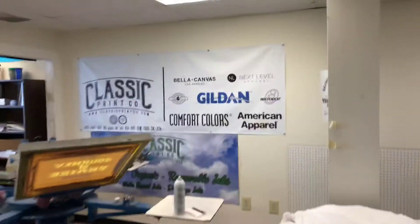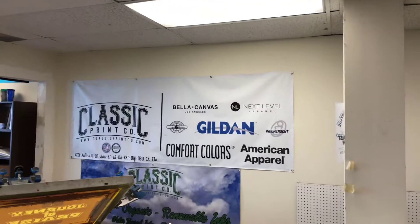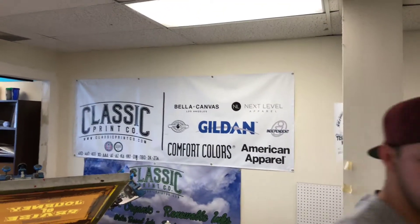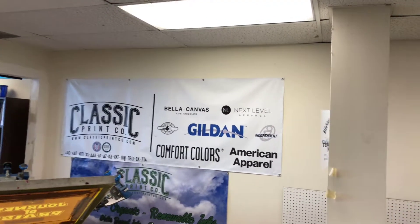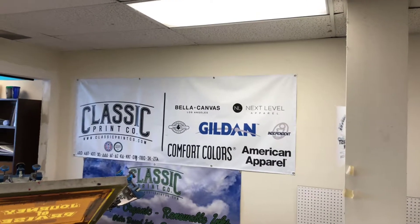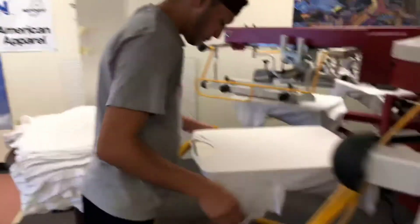We carry all brands, so check us out at ClassicPrintCo.com. We carry Bella Canvas, Next Level, Gildan, Haynes, Jerseys, American Apparel, Independent, Out of California, Charles River — all the brands. I don't want to sit here and name them all, but we do carry all the brands.